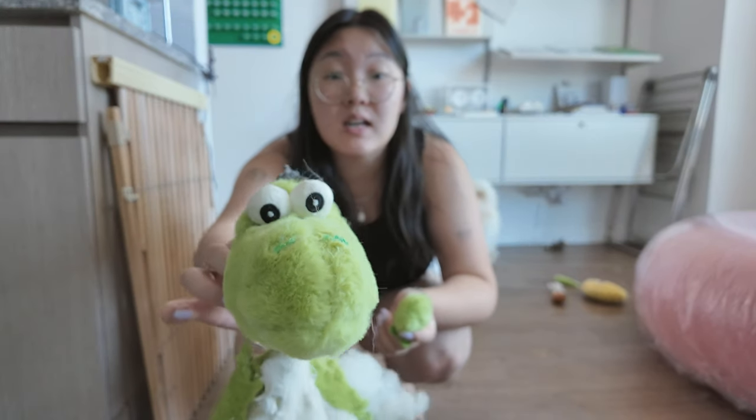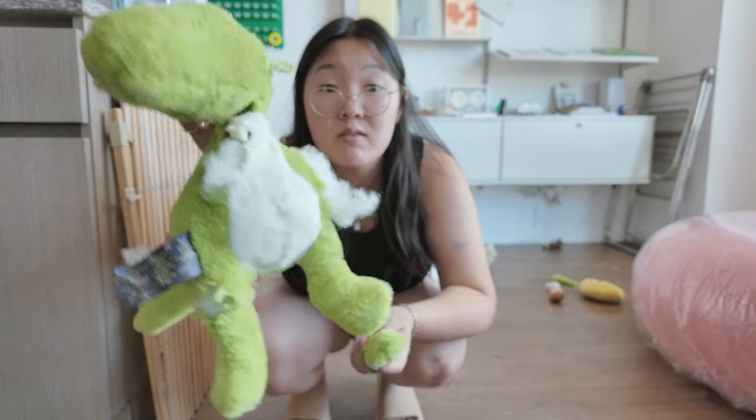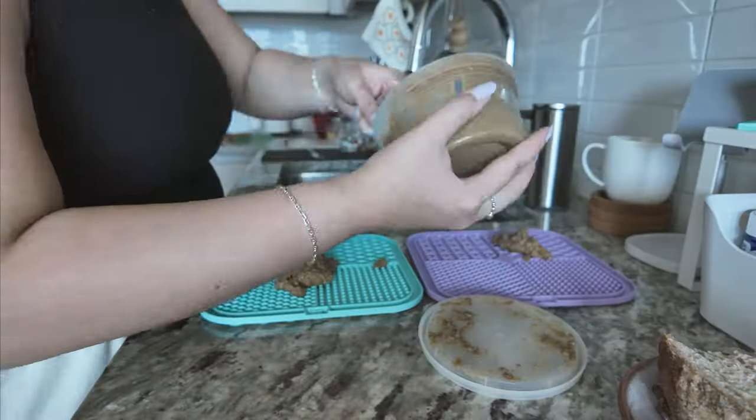Look how cute this alligator toy is! My mom bought it for Shupan and he loved it so much he got rid of both of its arms. I think it's so cute.